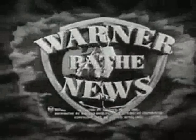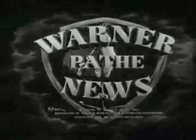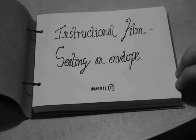Parfait Pictorial, helpful as ever, hands out some hints on how to seal an envelope in the most appropriate manner befitting a gentleman.